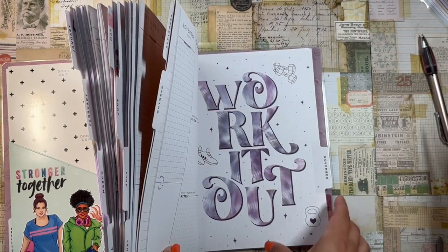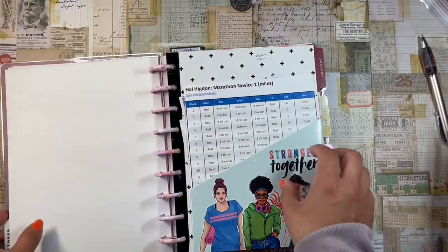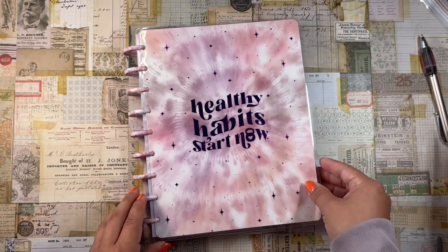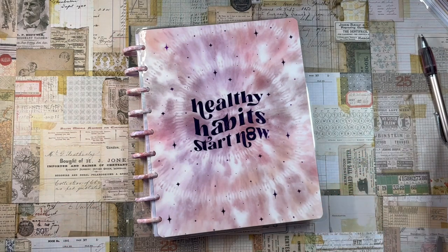Thank you so much for checking out this video! I hope you have a wonderful rest of your week. Good luck with your fitness program — you can do it. Start small and you'll definitely get to where you need to go. Take care and happy planning. Adios!